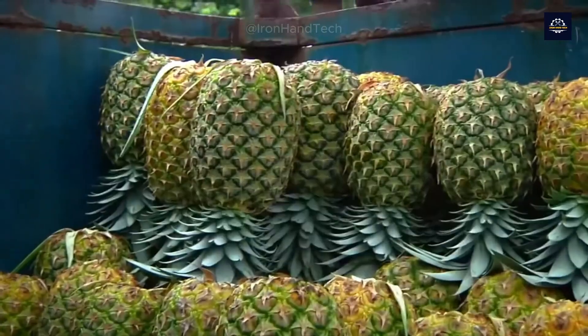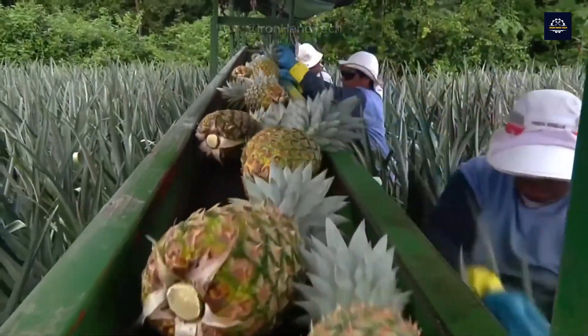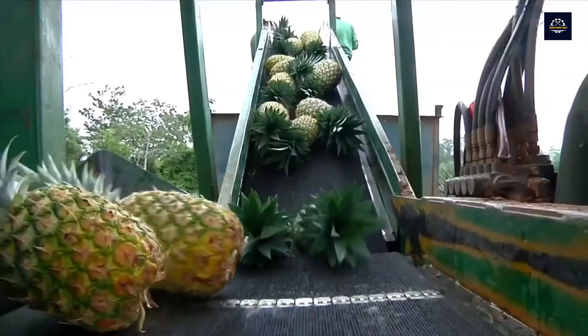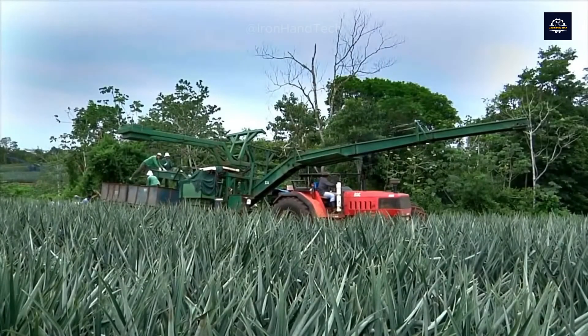Hello everyone. Pineapple is one of the most popular fruits in the world after oranges and apples, with global pineapple production reaching 29.36 million tons in 2022.